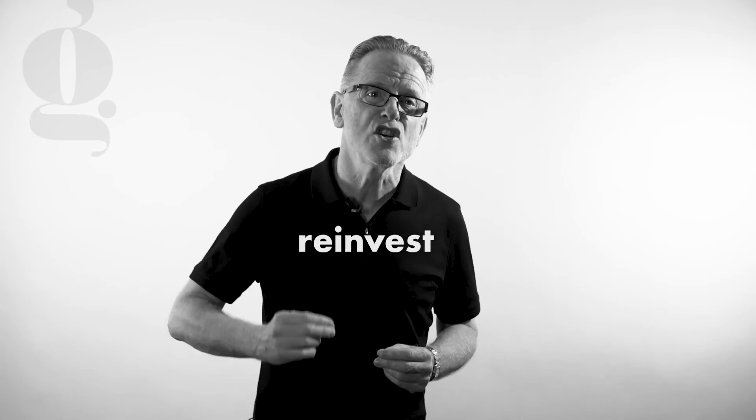And finally at number 7, it's important that you reinvest into the business. The ultimate aim is not to survive, but to grow, and for that to happen you need to be constantly reinvesting in your training and marketing activities.